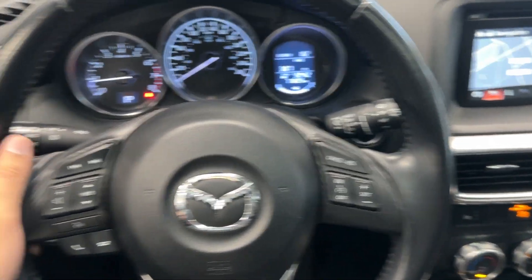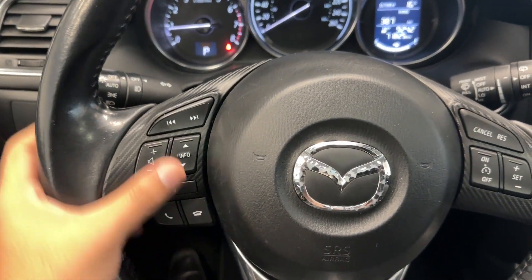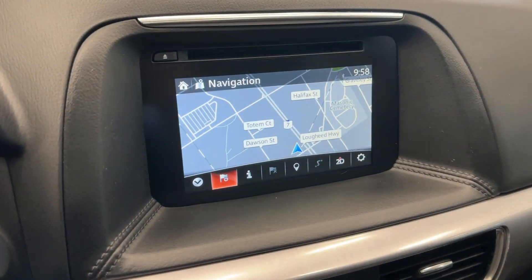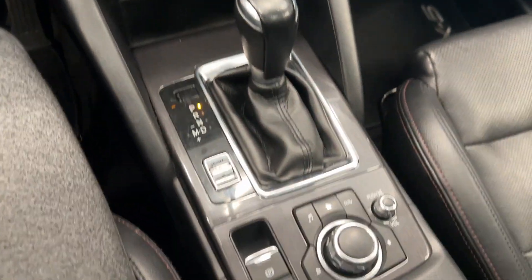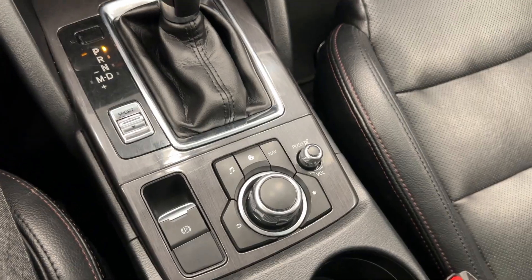Nice slim leather wrapped steering wheel with your audio controls. You have your navigation there, climate control, heated seats, USB charging there, nice center console area, media controls, and a nice sunroof on top.